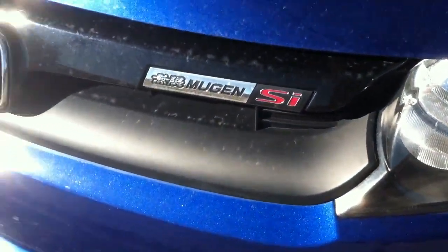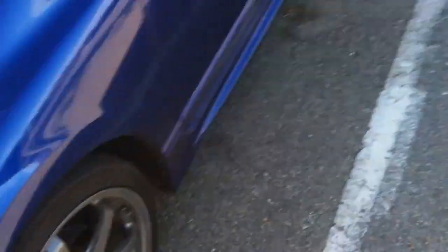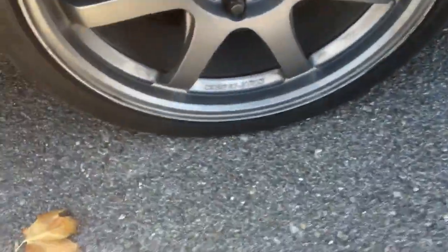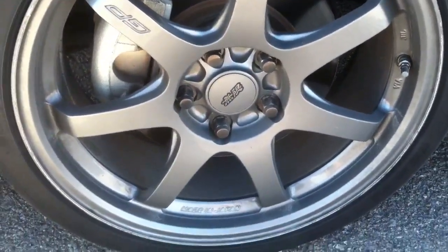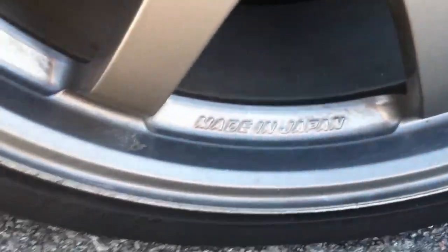This is my Mugen Honda Civic Mugen SI, limited edition. There's only 1,000 made, and that's worldwide. Only 1,000 made, and they're only in Fiji Blue Pearl, so if you see one, it's only going to be in Fiji Blue Pearl, unless somebody painted it. But it comes with the Mugen GP rims, 17 inch, forged in Japan. Mugen forged.